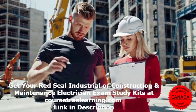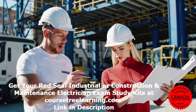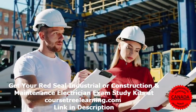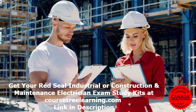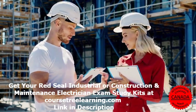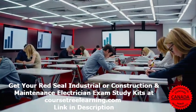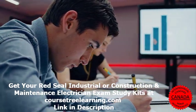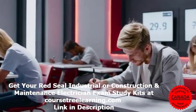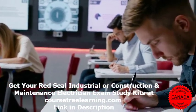Now let's take a look at the types of questions you'll see on the exam. There are three main types. First, knowledge and recall questions — these test basic facts and definitions. Example: What is the minimum size of single-conductor aluminum sheath cable allowed for a consumer service? A) Number 6 AWG, B) Number 4 AWG, C) Number 3 AWG, D) Number 5 AWG. Answer: C.